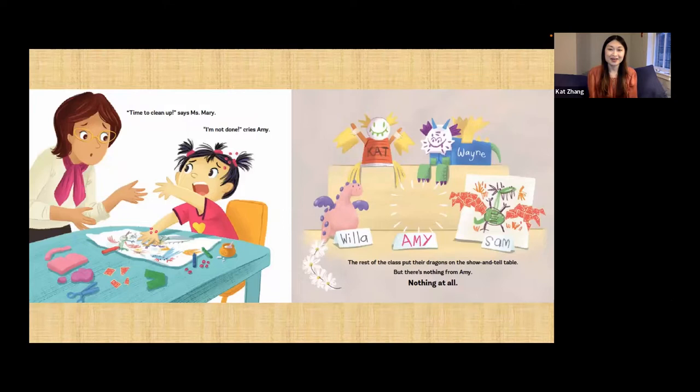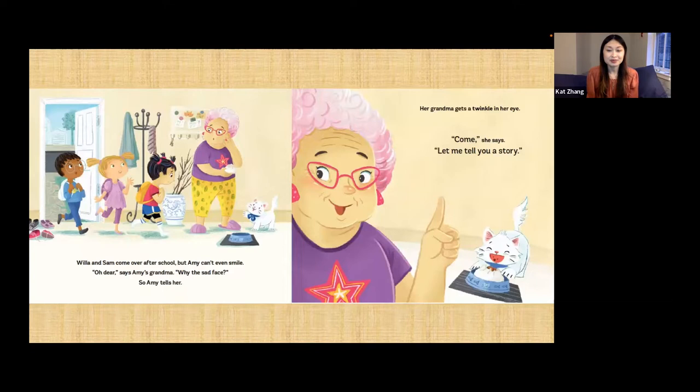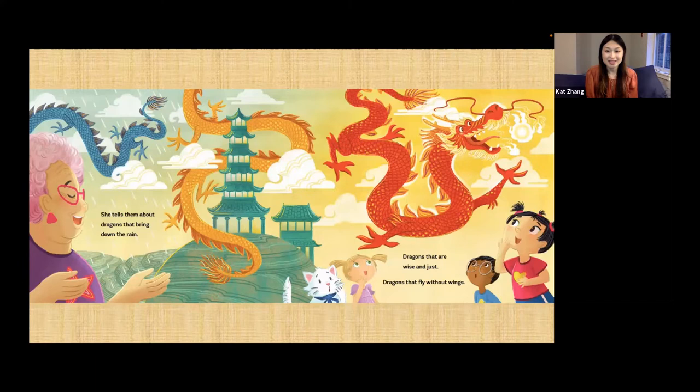'Time to clean up,' says Miss Mary. 'I'm not done,' cries Amy. The rest of the class puts their dragons on the show and tell table, but there's nothing from Amy — nothing at all. Willa and Sam come over after school, but Amy can't even smile. 'Oh dear,' says Amy's grandma. 'Why the sad face?' So Amy tells her. Her grandma gets a twinkle in her eye. 'Come,' she says, 'let me tell you a story.' She tells them about dragons that bring down the rain, dragons that are wise and just, dragons that fly without wings.